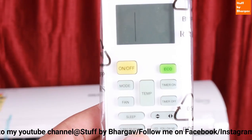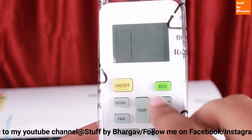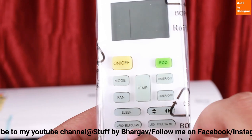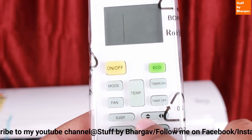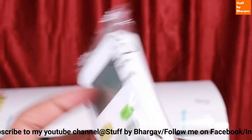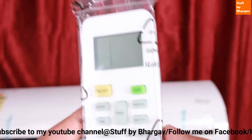The remote has two modes: warm mode and cool mode. It has a three-speed fan, sleep mode, turbo self-clean, LED flow, temperature controls, and a timer on and off.